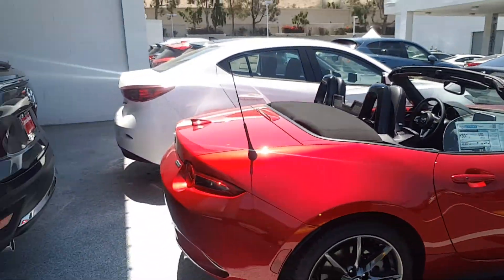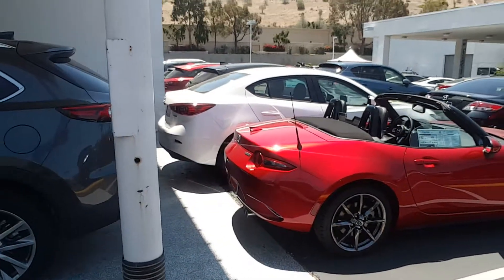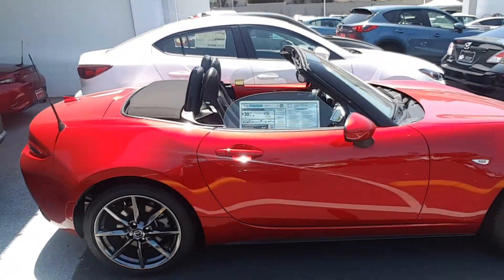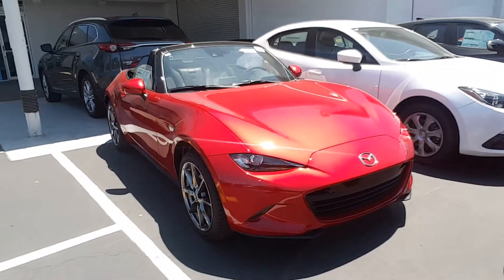Beautiful alloy smoky wheels. Beautiful car — fun to drive.